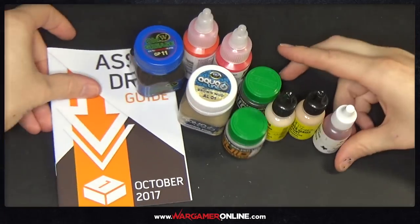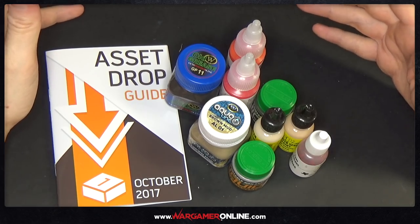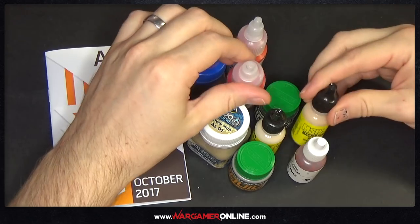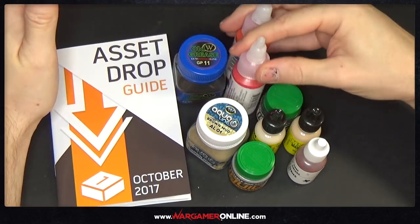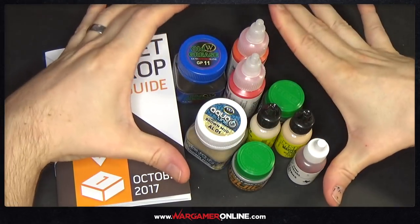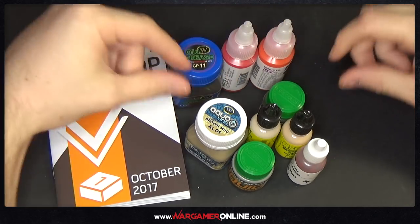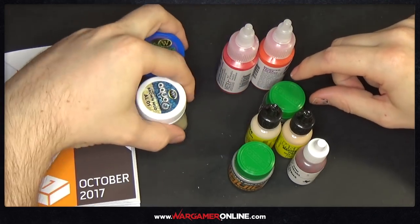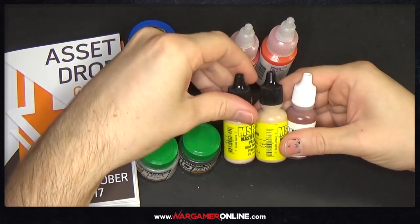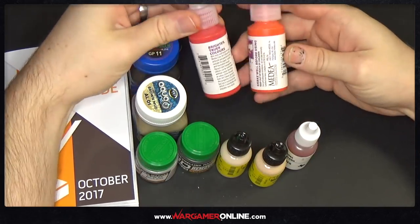That is what is inside the box and I'm quite impressed. It's not just nine random paints chucked in a box — they're carefully selected, there are tutorials that go with them, and I can see a use for all of this. I'll be using the weathering products on my German tanks, the flesh tones for new projects, and the bright colours could work on Rachel's Elementalist model — we could even paint her robes in those colours.